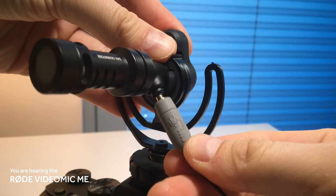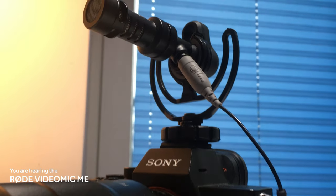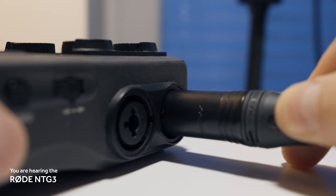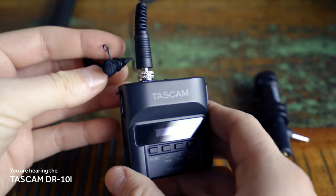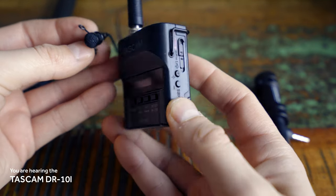So guys, these are my three favorite microphones. I don't have just one favorite because all of them do a great job, and I appreciate each for something different. The VideoMic Mi I love because it's plug-and-play and saves time in post-production since audio records directly into my camera. The NTG3 has amazing sound quality and is suitable for any controlled environment where I need the best possible audio. And the Tascam DR-10L is a reliable microphone that helps me focus on cinematography without worrying about sound quality, because I know it's exceptional.